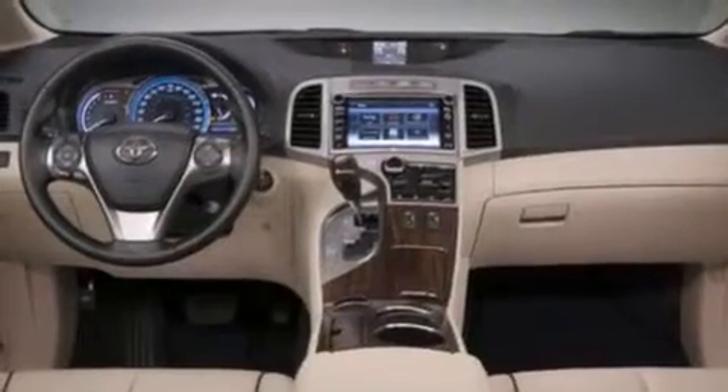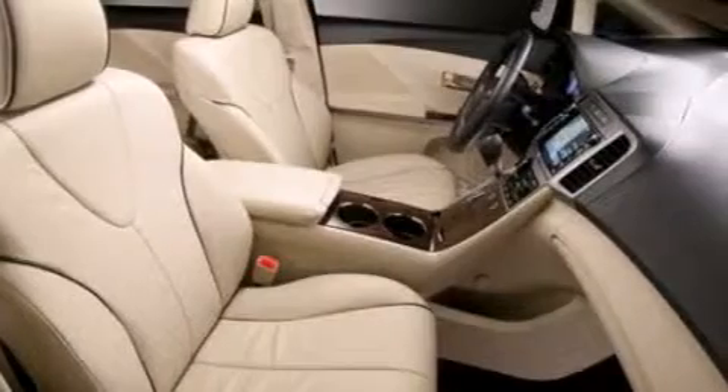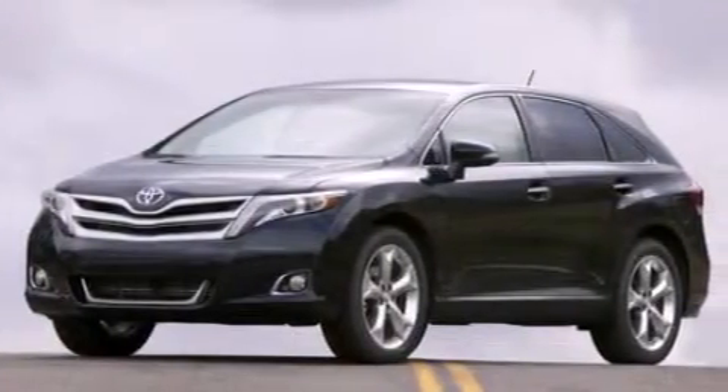A power driver's seat, air conditioning, cruise control, a CD player, side curtain airbags, rear seat child proof door locks, full power accessories, traction control, a keyless entry system, and an auxiliary power outlet.